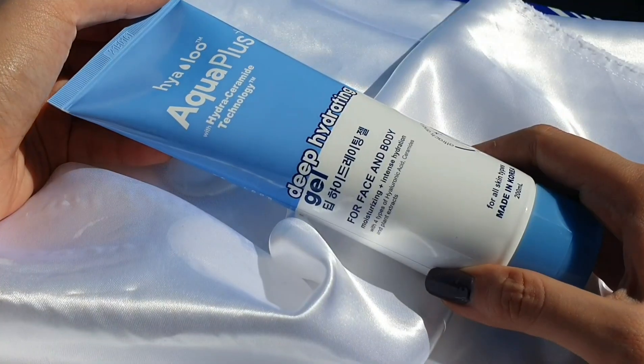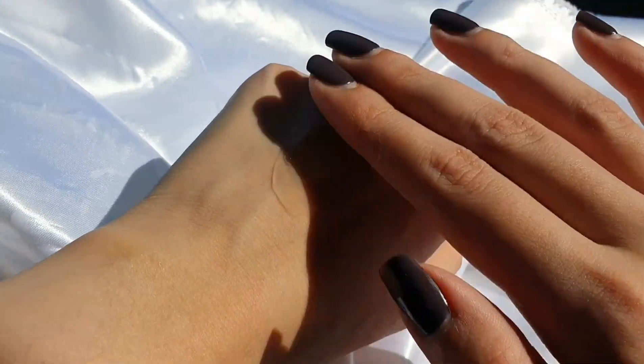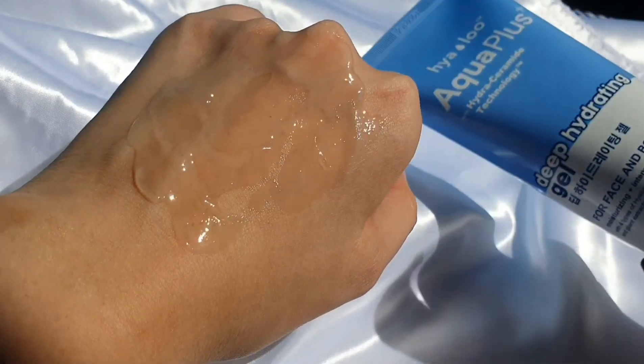Next, we have the Yalo Deep Hydrating Gel — for 200ml, it costs 365 pesos. You can use it on your face and also on your body, on dry areas like elbows, knees. It hydrates and moisturizes your skin. What I love about this moisturizer is that it is a gel type — so it is super duper lightweight, non-greasy, non-tacky, non-sticky, and doesn't irritate the skin. I experienced no irritation or greasy feeling after using it at all. My skin really loves it.